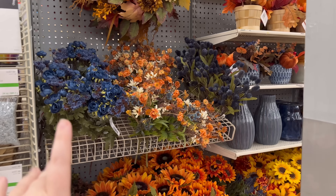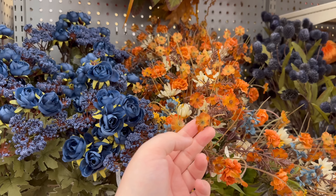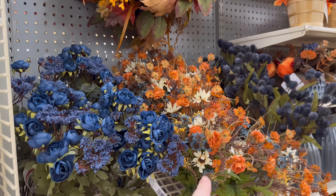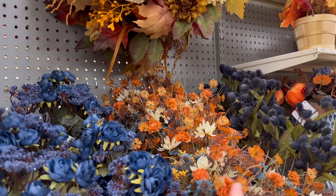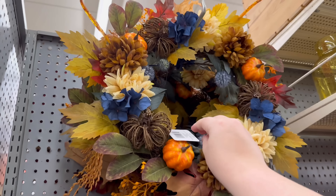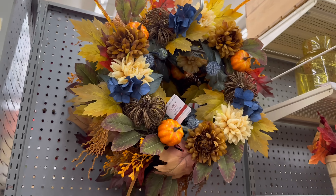Fun fact — I was thinking about this morning: when I was planning my and Louis's wedding, the color scheme I picked was navy and coral. We got married in 2013. Navy and coral was so popular back then for weddings. I wish I could look at those Pinterest boards. This beautiful wreath is $59.